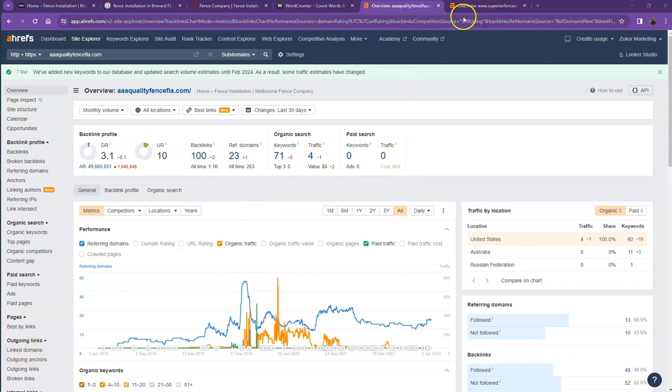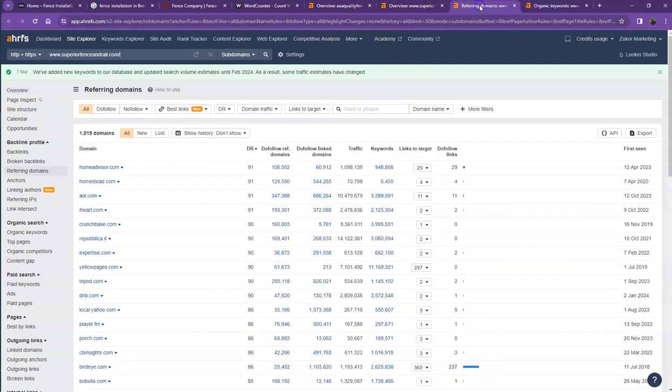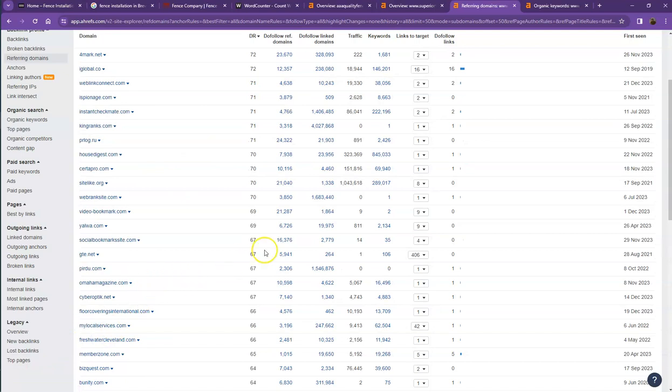Let's take a look at the referring domains and keywords the competitor is using. Starting off with the strong backlinks — these are all the directories they're currently listed on, which brings them a lot of attention and traffic. That's a key reason why they're ranking higher in the searches.